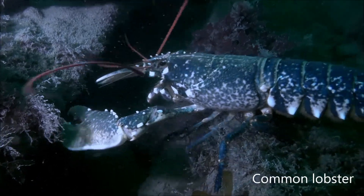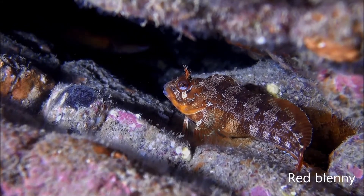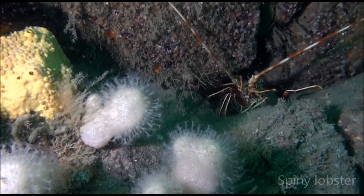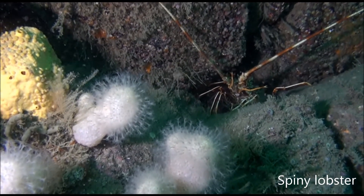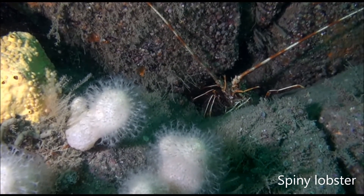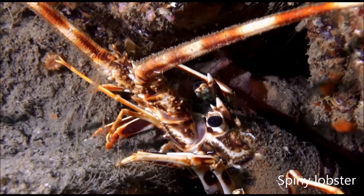Mobile animals like this common lobster and the territorial red blenny take shelter in the reefs. Divers sometimes spot the long antennae of the European spiny lobster sticking out of the rock crevices. This colourful species of lobster is protected because its numbers have fallen around England.